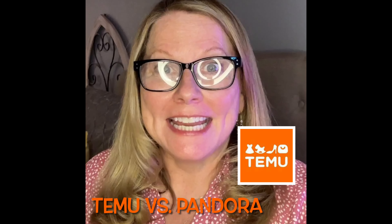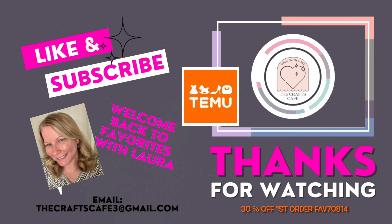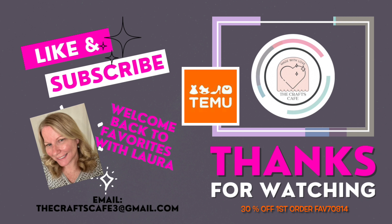Oh my gosh, I have so much to show you today. This is going to be amazing, so stay tuned, get some coffee, and let's get to it. Hello and welcome back to Favorites with Laura. I'm so glad you joined me today. I have some new items on a Temu haul, so it's going to be exciting. Have a seat, get relaxed, have a cup of coffee, and let's get to it.